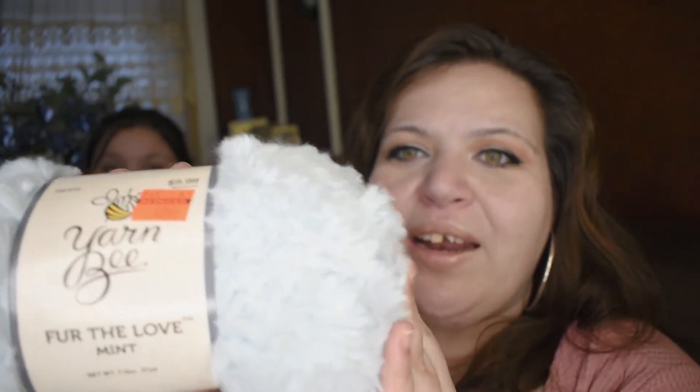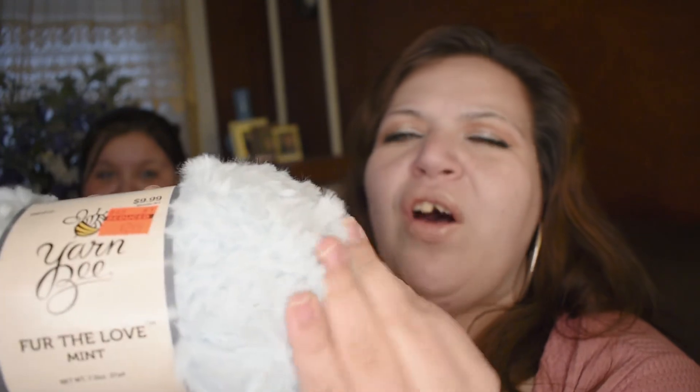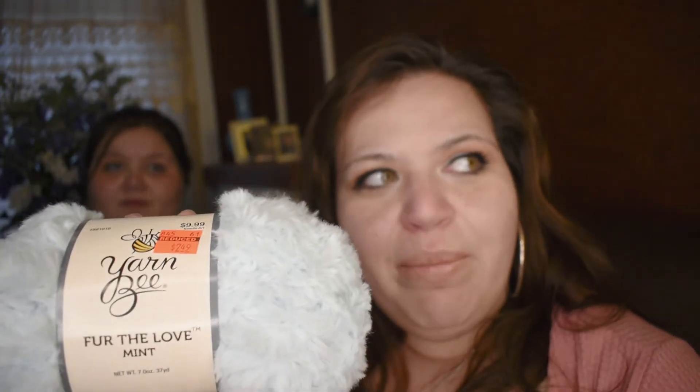I have Yarny B For the Love in the colorway Mint — it's the fur yarn and it's blue. It's like a soft, pale sky blue. This was $9.99, reduced to $2.49, but I actually paid $1.49.